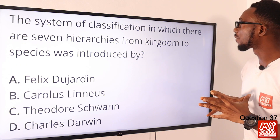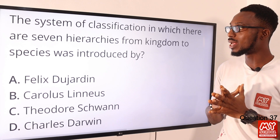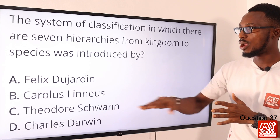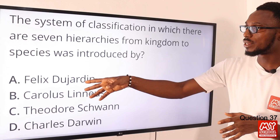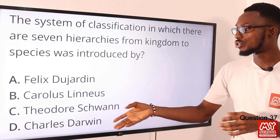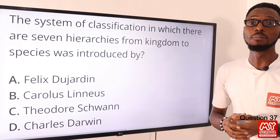Question 37: The system of classification in which there are seven hierarchies from kingdom to species was introduced by whom? That was by Carolus Linnaeus. Félix Dujardin is associated with protozoans. Matthias Schleiden is associated with the cell theory. Charles Darwin is associated with evolution. So the correct option is option B.